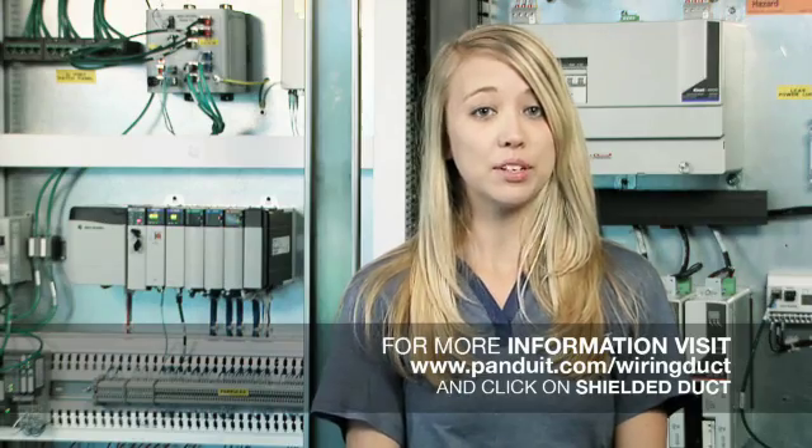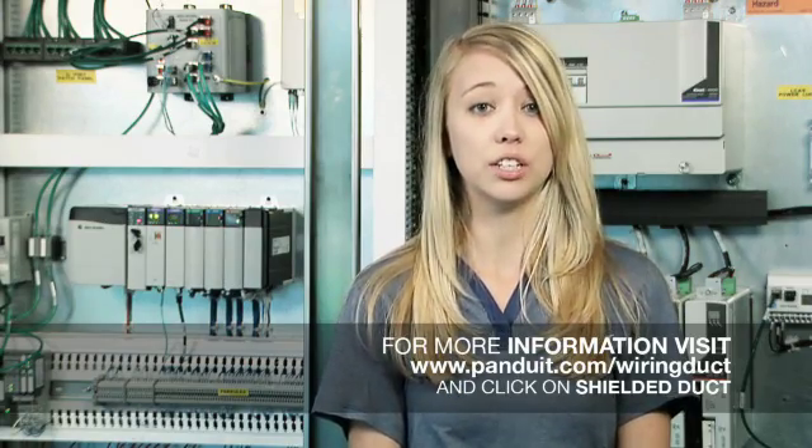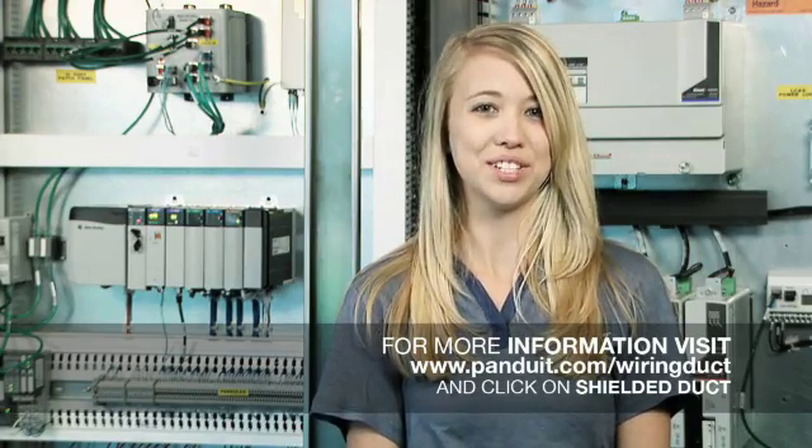Benefits come from the ability to use a smaller size enclosure, saving money on the project, while maintaining network communication performance. For more information, please visit www.panduit.com/wiring-duct and click on shielded duct, or contact your distributor for more information.